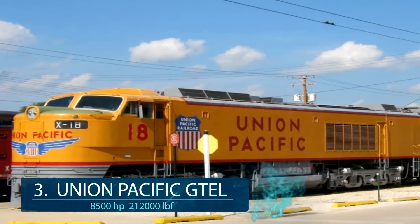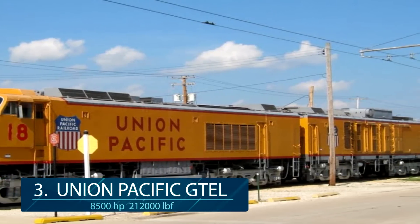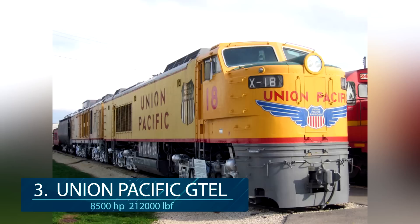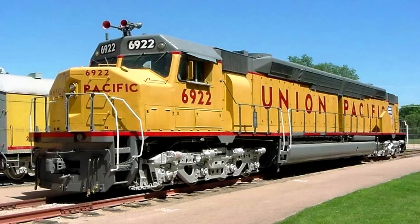At number 3, the biggest train engine. Trains contain some of the biggest engines for mobile transportation in the world, and the Union Pacific General Electric houses an 8,500 horsepower gas turbine engine, used only from 1952 to 1969. Union Pacific also developed an EMD variant which had a 6,600 horsepower single diesel engine used in the 1970s.